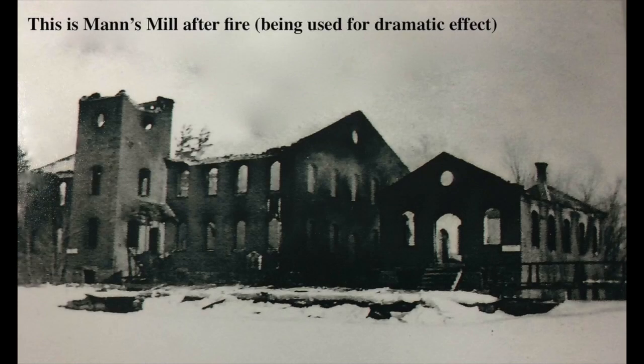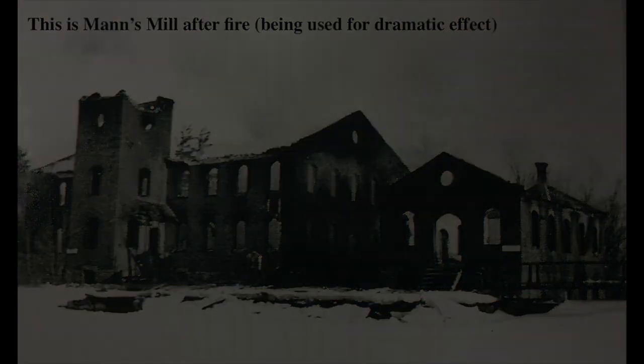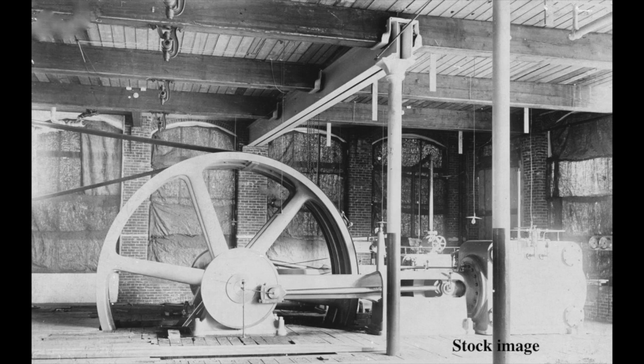Just before the turn of the century, Ralph Brown purchased the water power and remodeled. No sooner were the renovations completed than the two-story new structure was consumed by fire. Brown built again, this time replacing the source of power with a new steam engine, and the use of water power was practically abandoned. This is one of the oldest photographs of the mill, from 1898.